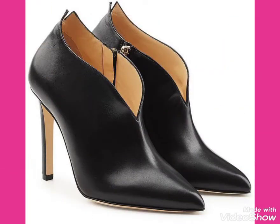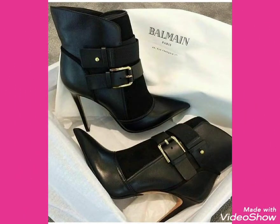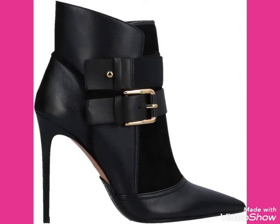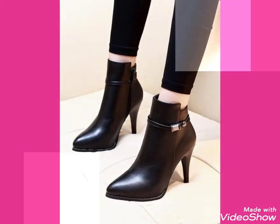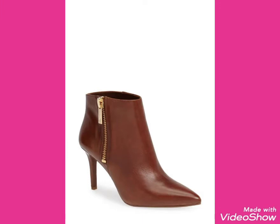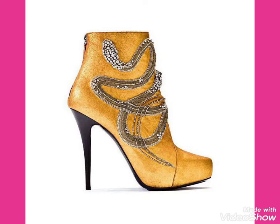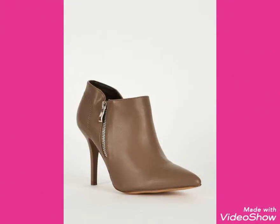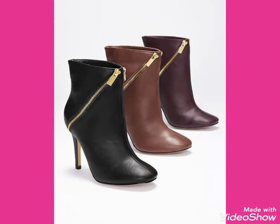Friends, if you want to buy these very beautiful, stylish and trendy collections of leather ankle boots, then I will tell you the best websites from where you can buy these beautiful collections online. But before telling you the websites, please subscribe to my channel, and if you have already subscribed, don't forget to press the bell icon. By pressing the bell icon, you will get all the notifications of my latest uploaded videos and never miss any collection.